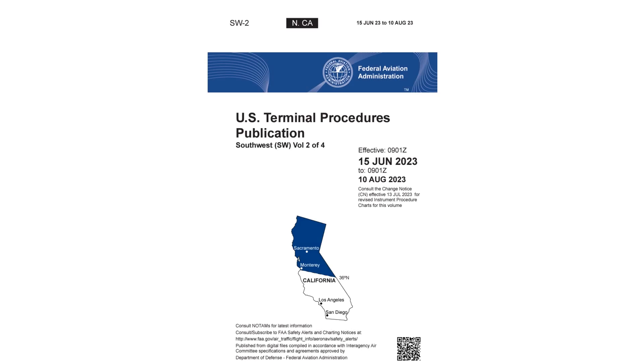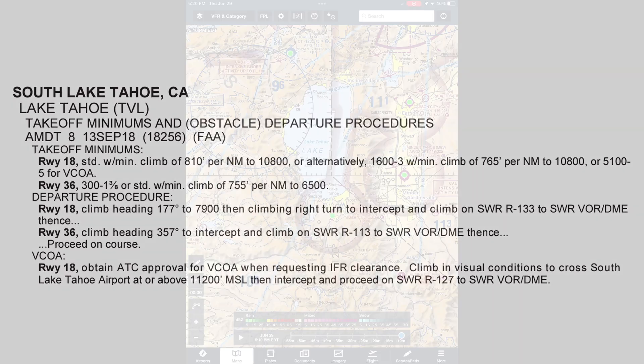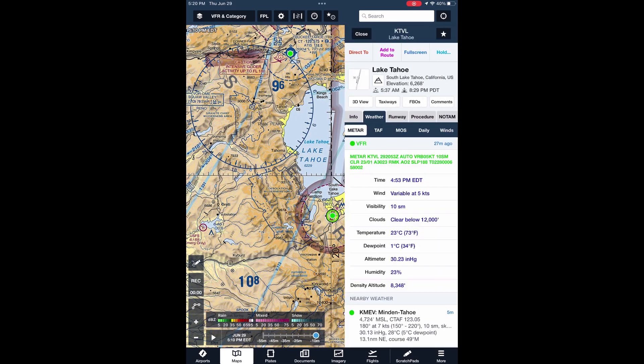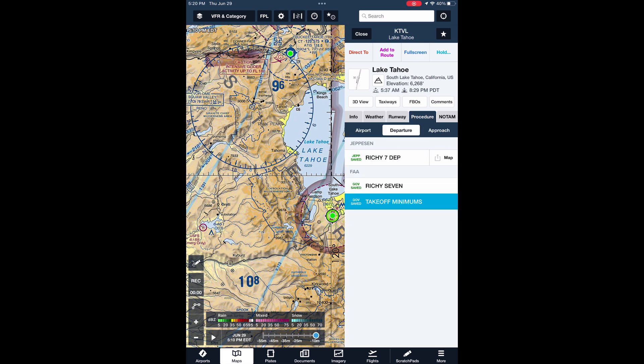We're going to look at the Terminal Procedures publication, which has charted and text-based instrument procedures. We're going to turn to the Takeoff Minimums section, to the page for this airport — South Lake Tahoe, California. You can access this on ForeFlight easily by pulling up the airport page, tapping Procedures, then Departures. When you tap Takeoff Minimums, we're taken to that same page for this airport.